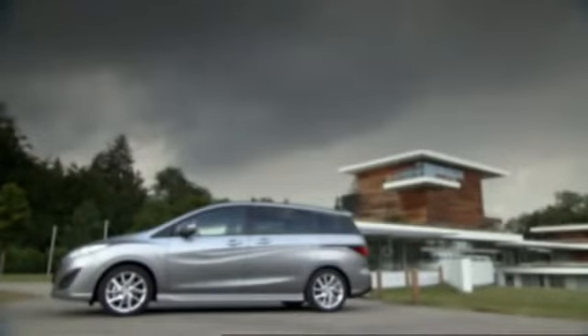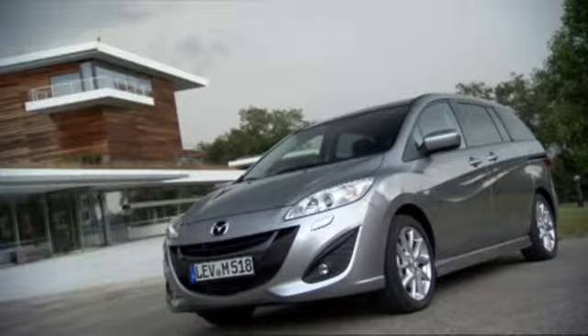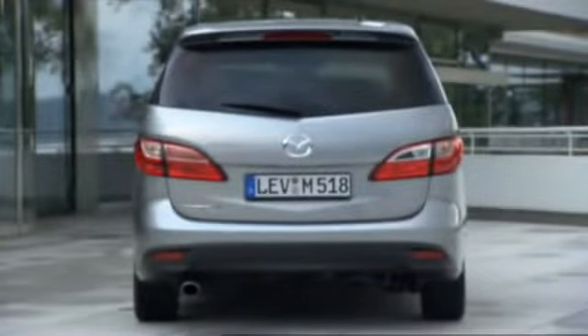A whole lot has changed on the outside. Nagari is the name of the design language at Mazda — it's supposed to make the car's outfit even more attractive and look like flowing water. A new family face resembles the Mazda 3, which was already introduced to the market, and the tail lights are now in a horizontal arrangement.